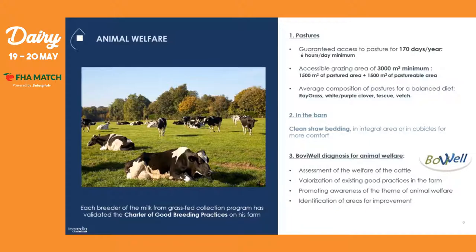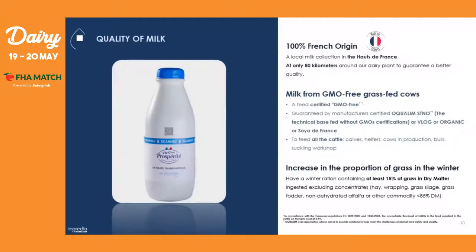Concerning the quality of milk: in order to keep the quality of our premium UHT milk Prosperity, we guarantee the origin — it is 100% French. Our milk is locally collected in Hauts-de-France, only within 80 kilometers around our dairy plant, to guarantee a better quality. You also have to remember that to keep this quality, our milk comes only from GMO-free grass-fed cows — it is feed-certified GMO-free, guaranteed by certified manufacturers.